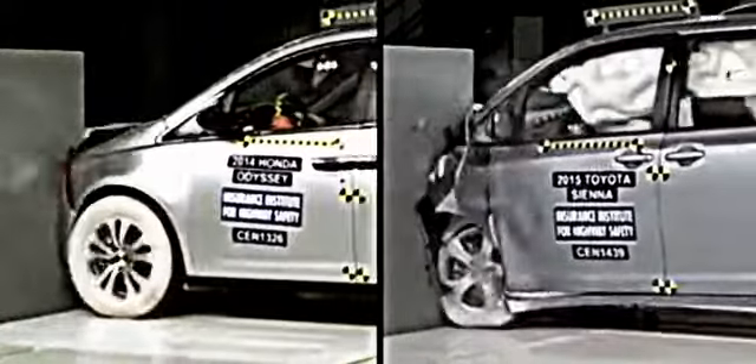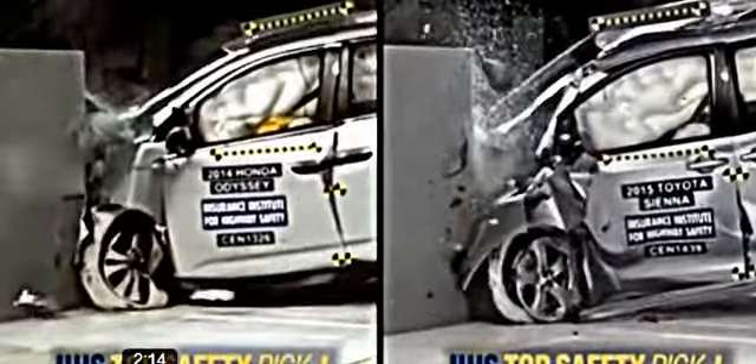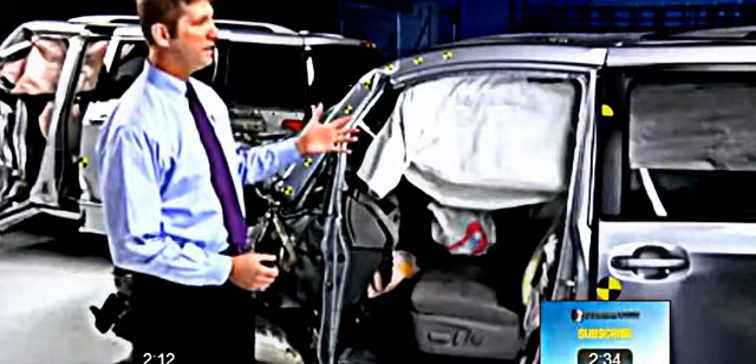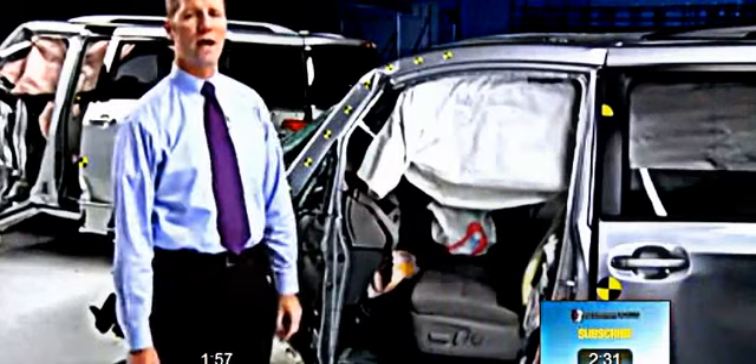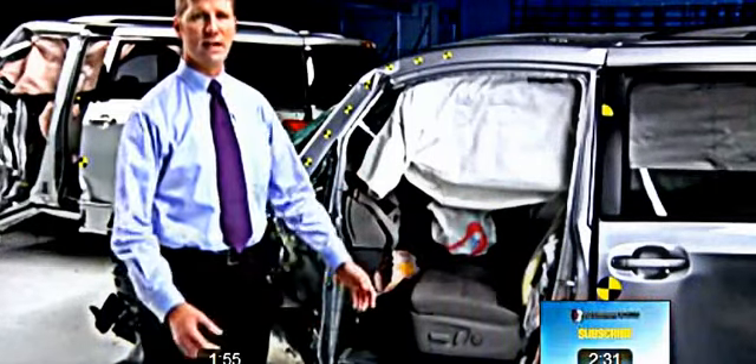There are only two models that have decent protection in small overlap frontal crashes. Among the minivans we tested this year, the 2015 Toyota Sienna is the best performer. It includes structural modifications to improve front crash protection over 2014 models. Still, there's a little bit more intrusion into the occupant compartment than we like to see. It's rated acceptable overall, and when combined with an optional front crash prevention system, it's a Top Safety Pick+.